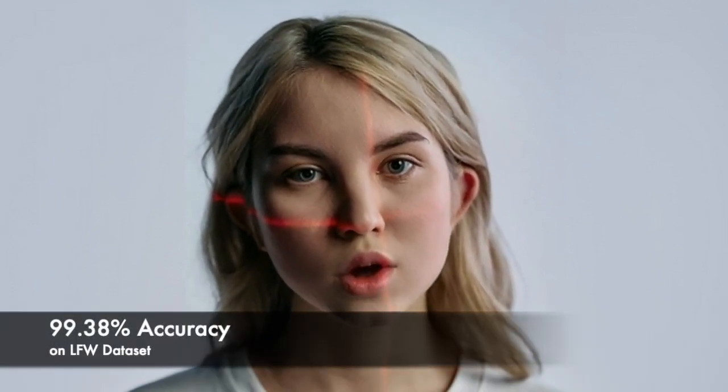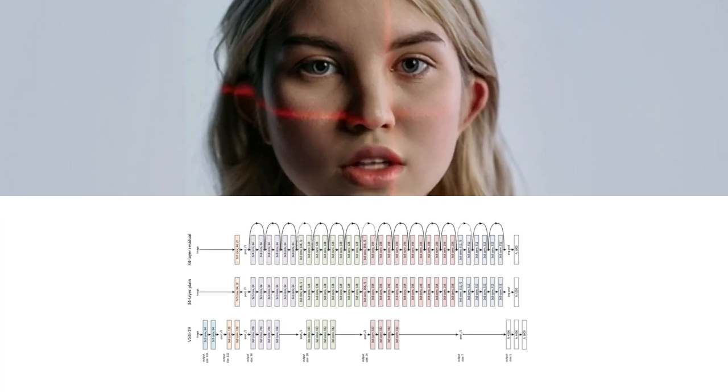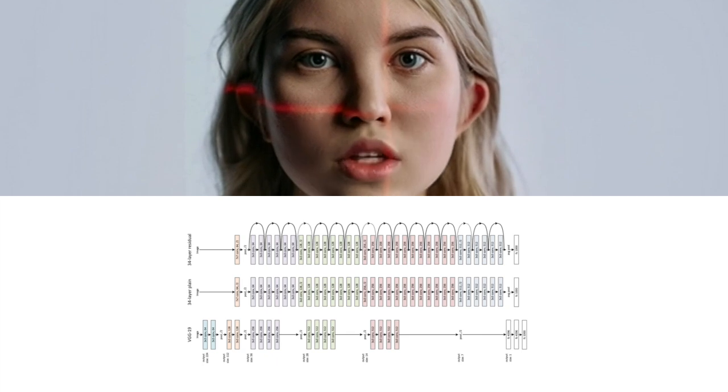Moving on, we have the DLIB model developed by Davis King. DLIB has achieved spectacular performance on LFW with a 99.38% accuracy score. The DLIB model is based on the ResNet-34 architecture and has a 29-layer deep convolutional neural network and outputs features with 128 dimensions.